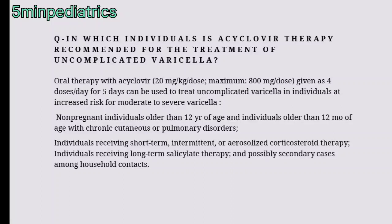In which individuals is acyclovir recommended for the treatment of uncomplicated varicella? Oral acyclovir at a dose of 20 mg/kg per dose, maximum 800 mg per dose, given as four doses per day for five days, can be used to treat uncomplicated varicella in individuals at risk for development of moderate to severe varicella. These individuals include non-pregnant individuals more than 12 years of age, and individuals older than 12 months of age with chronic cutaneous or pulmonary disorder.